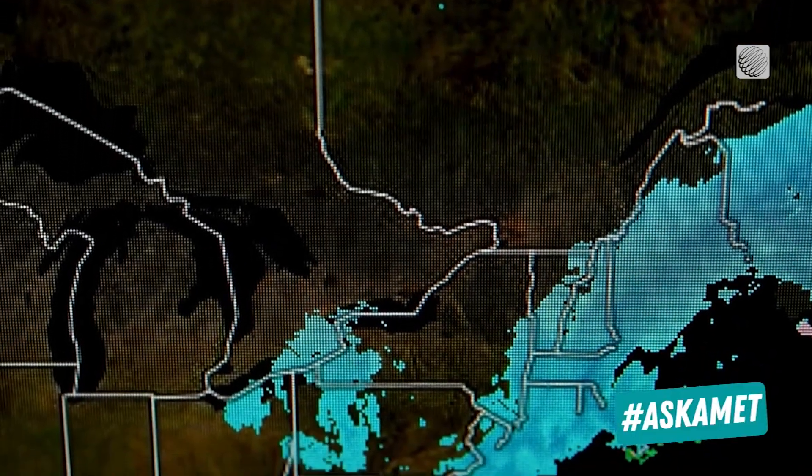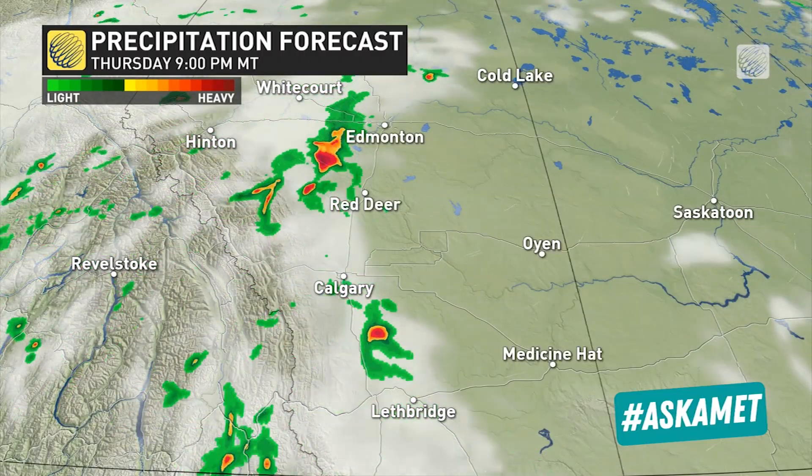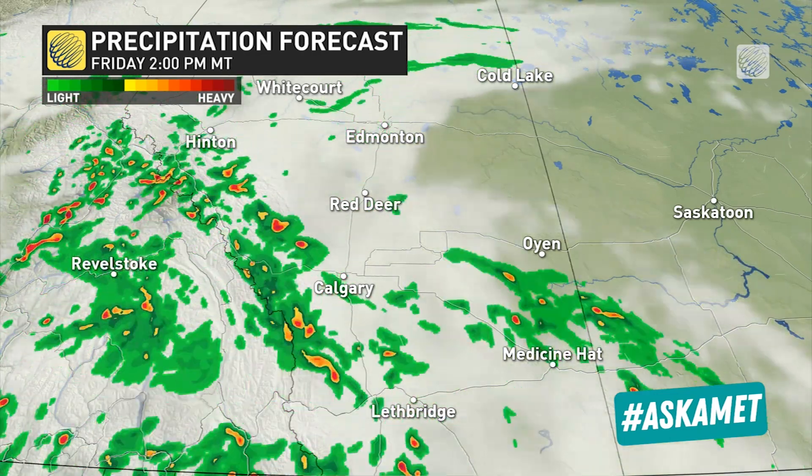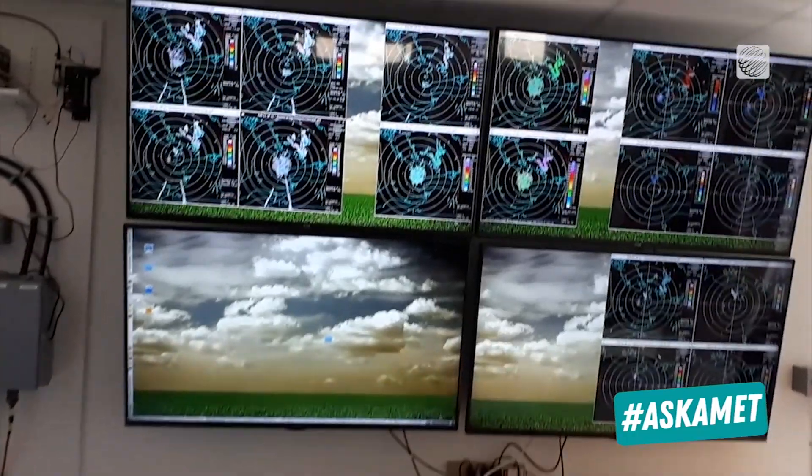What radar doesn't do is look into the future. If you find yourself looking at a future radar scan, you're looking at a computed projection of the latest radar scan morphed with short-range model data.